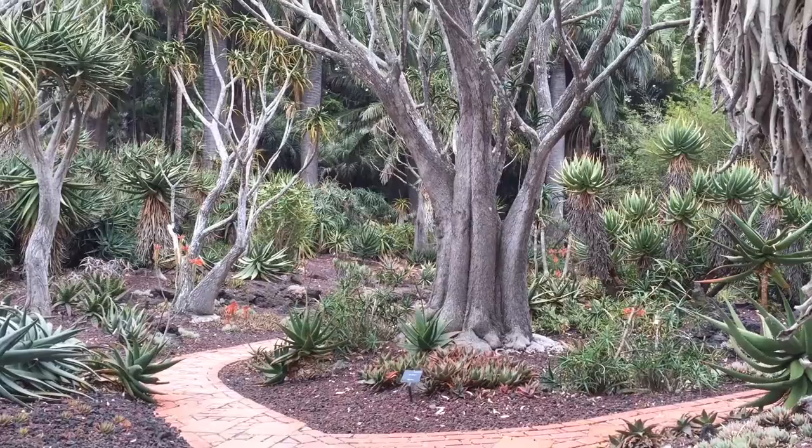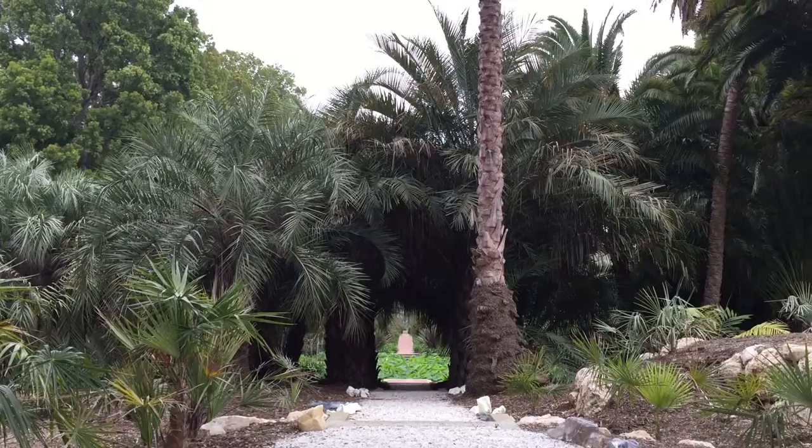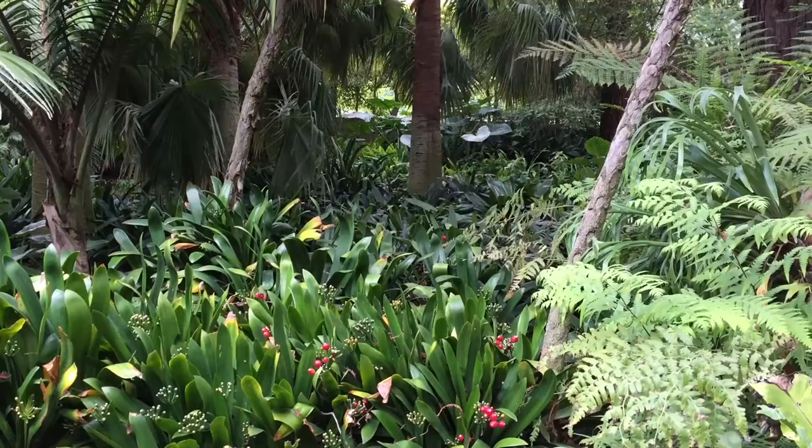Next is the Ello Garden. This place reminds me of the drawings from Dr. Seuss. Opened to the public in 1993, Lotus Land is a historic estate of opera singer Madame Ganna Walska. She purchased this estate in 1941 and spent the next 43 years creating Lotus Land.